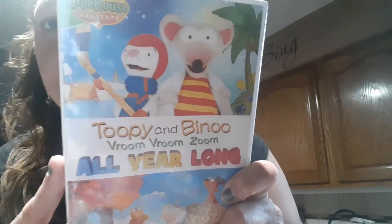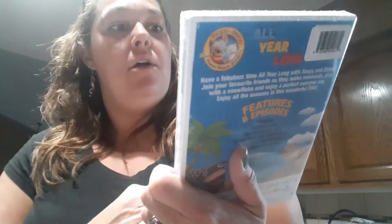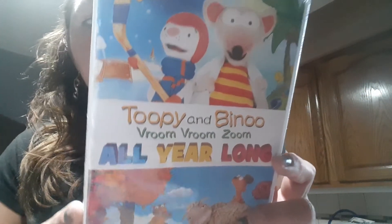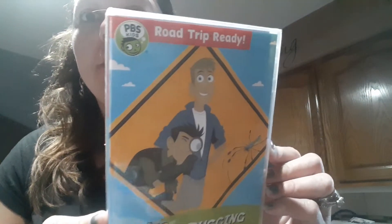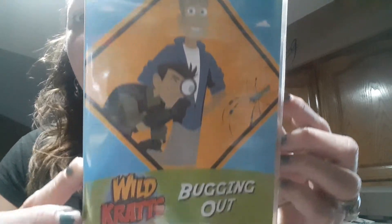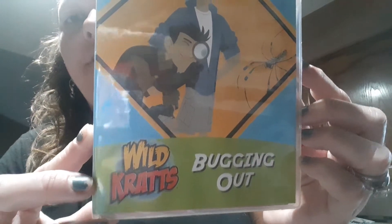This one looks like Word World on PBS Kids but it is not — it's Topsy and Tim, 'Vroom Vroom Zoom All Year Round.' I'll go ahead and give it a try; if it's completely terrible I'll just toss it, it was just a dollar. And then Wild Kratts — one of the girls' favorite shows on PBS Kids. This is 'Road Trip Ready' and 'Bugging Off.' Super excited to find that at the Dollar Tree.